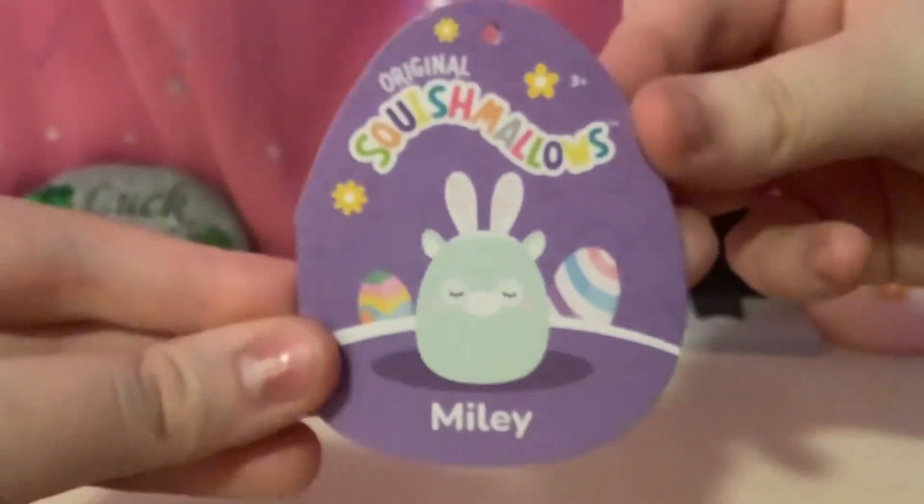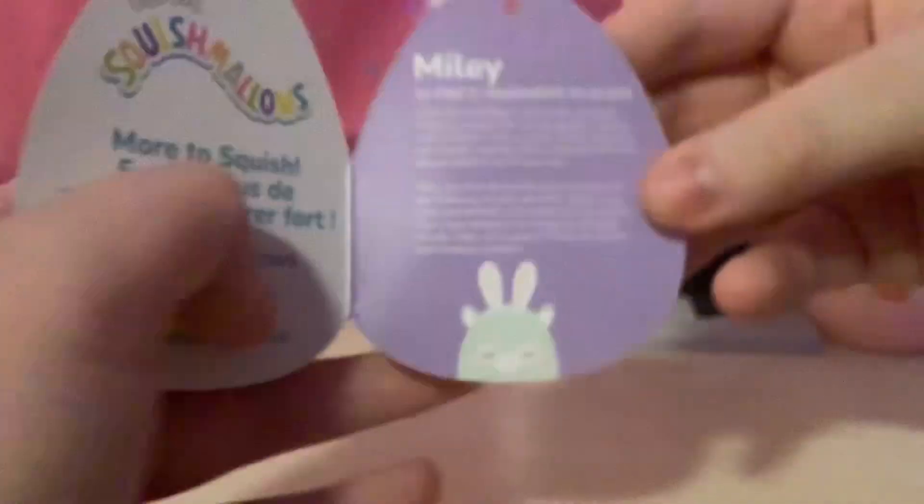The next one is this Easter Squishmallow — it's a keychain. Here it is, and it has a little tail. Here's the tag: Miley.